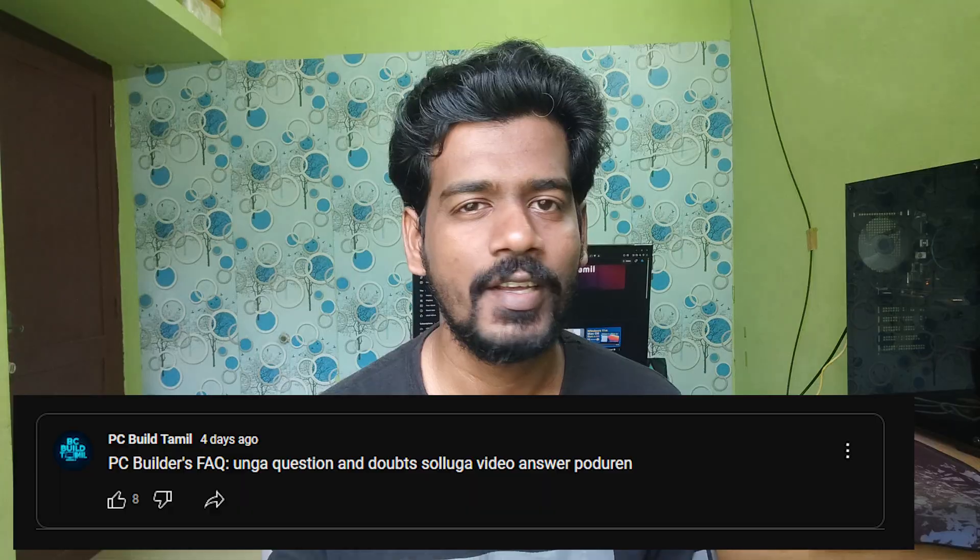In my YouTube channel, I will post a Q&A for comments and answer your doubts. In this video, I have done a Q&A video. I will post a comment and answer questions. So let's start the first comment.